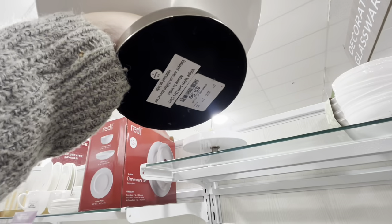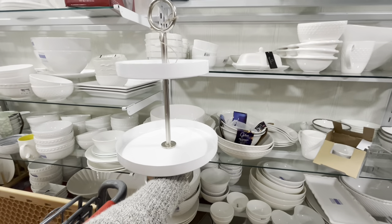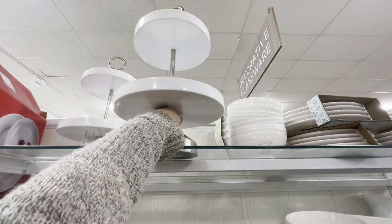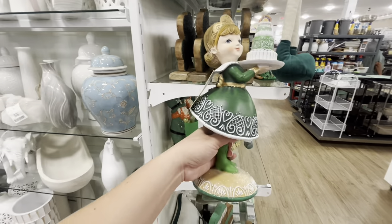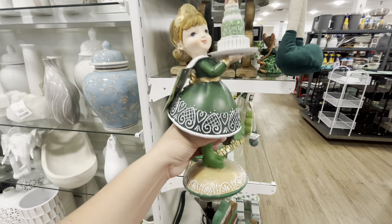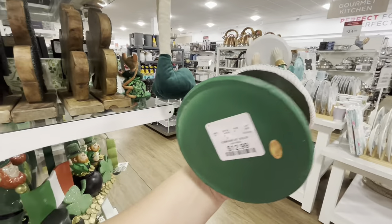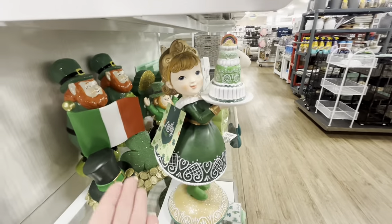A $10 tiered tray — good quality! I kind of want it but tiered trays aren't really my style. There's also a gorgeous doll that reminds me of rare Mrs. Claus figurines — brown and white color, with a cake. She's only $12.99! Why can't she be in Easter colors?